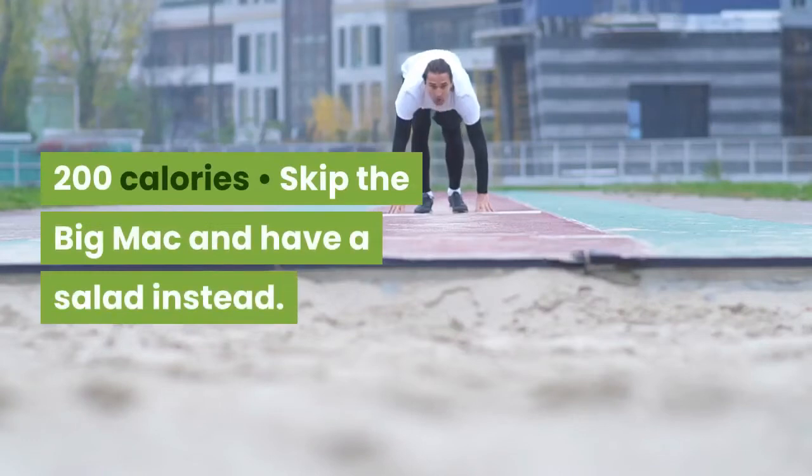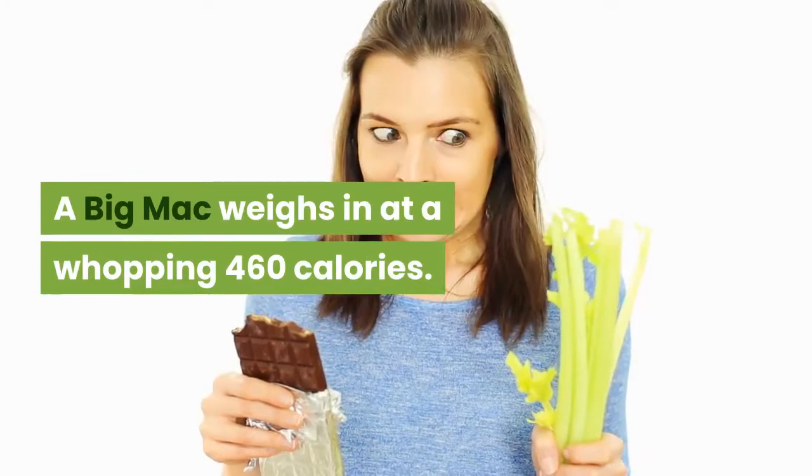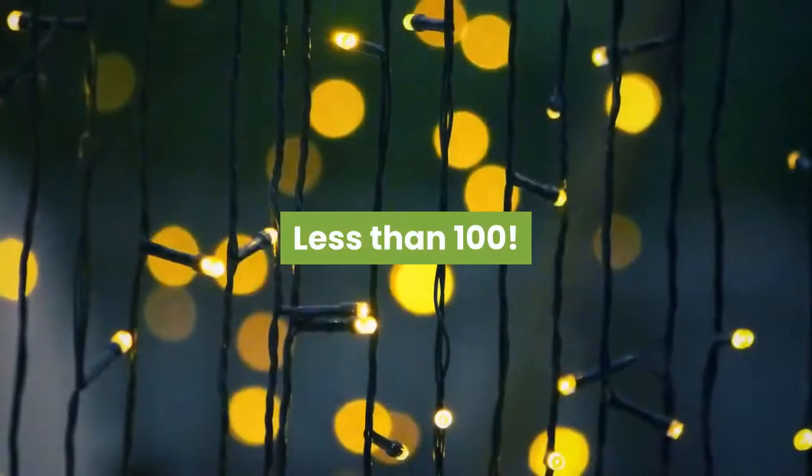Skip the Big Mac and have a salad instead. A Big Mac weighs in at a whopping 460 calories. A fresh salad with a light dressing? Less than 100.